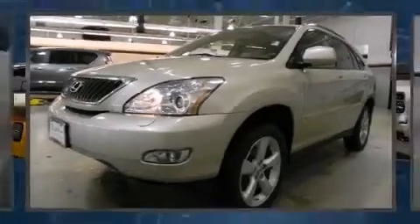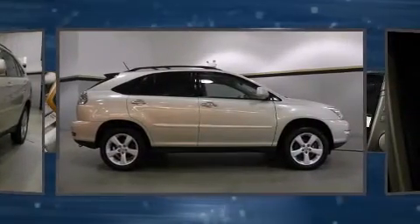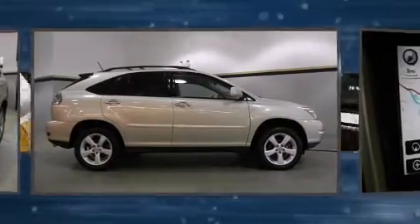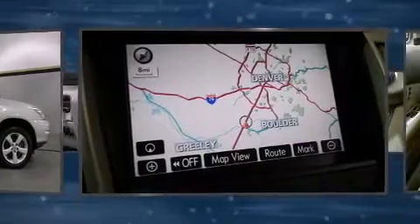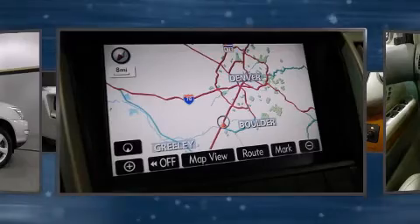Here's a great deal on a 2008 Lexus RX 350 with less than 40,000 miles on the odometer. This four-door sport utility vehicle prioritizes comfort, safety, and convenience. A 3.5-liter V6 engine pairs with a sophisticated five-speed automatic transmission.